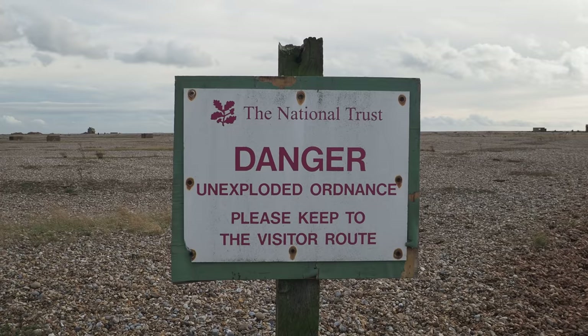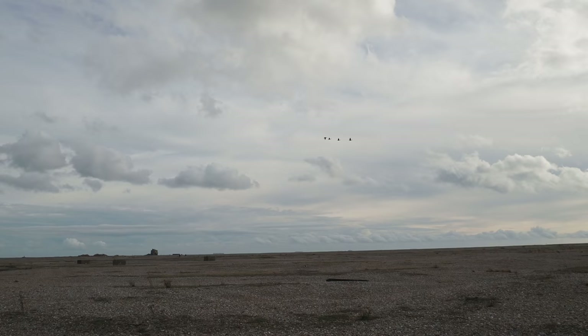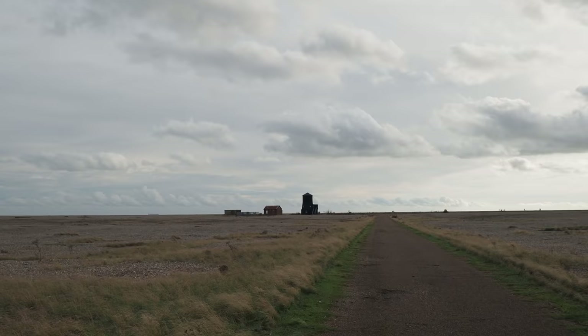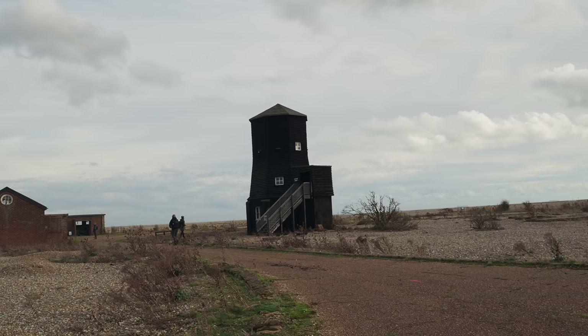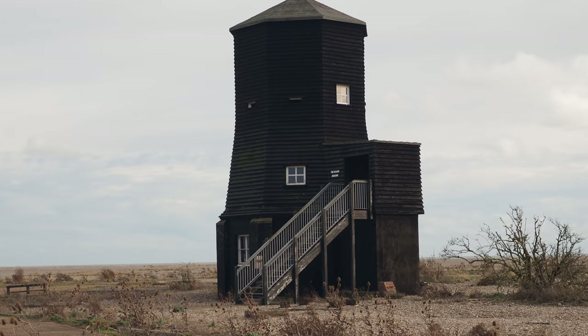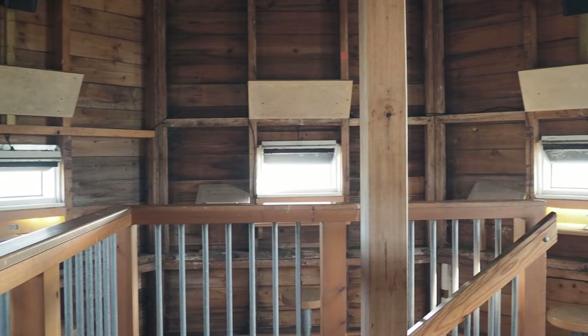Danger: unexploded ordnance. Please keep to the visitor route. Roger Deakin, the wonderful nature writer who came out here with Robert Macfarlane — it's in his book Notes from Walnut Tree Cottage — thinks that's actually nonsense, because if there were genuinely unexploded ordnance out here we'd never be allowed to enter. The mysteriously named Black Beacon here was constructed in 1927 for some early experiments with radio operations. Today it's a sound installation as part of the Art Angel trail, including field recordings by the great Chris Watson.